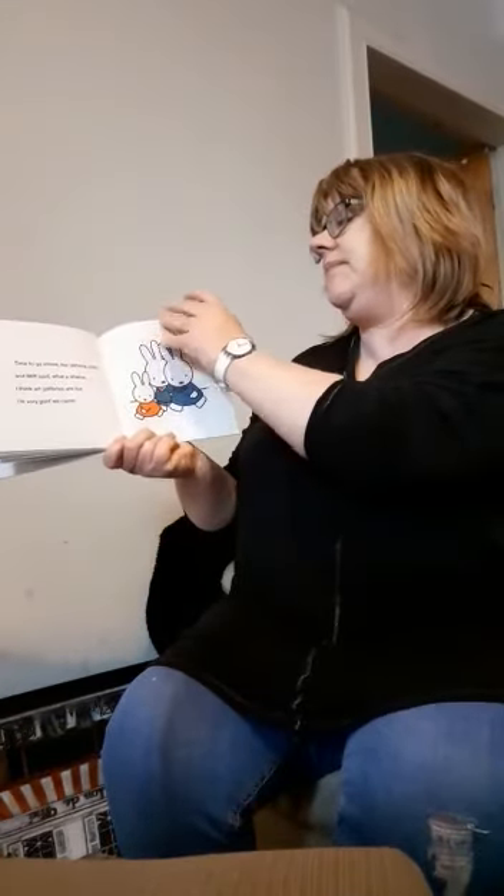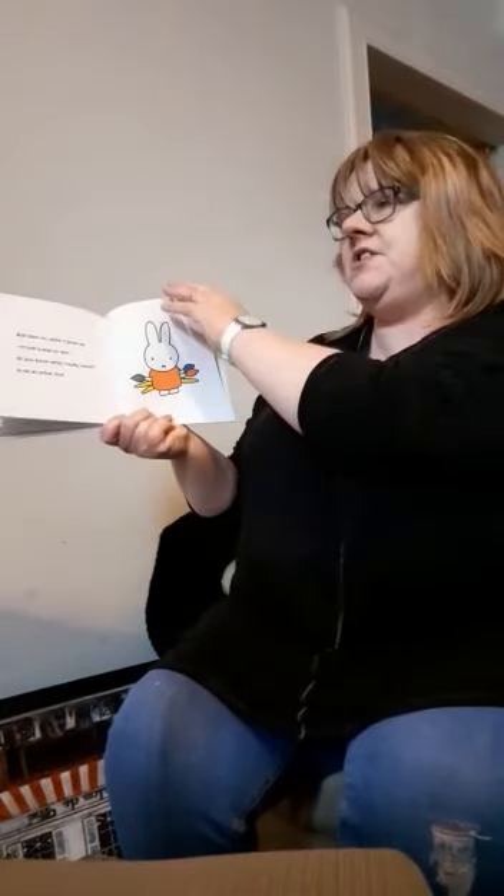Time to go home, her parents said. And Miffy said, what a shame. I think galleries are fun. I'm really glad we came. And later on, when I grow up, in just a year or two, do you know what I really want? To be an artist too.